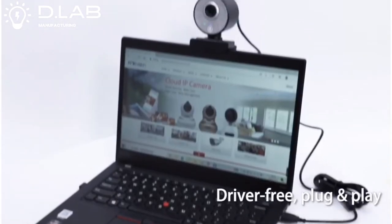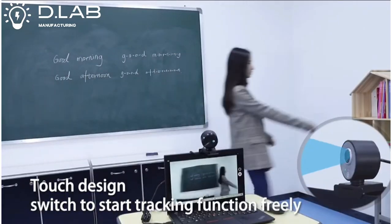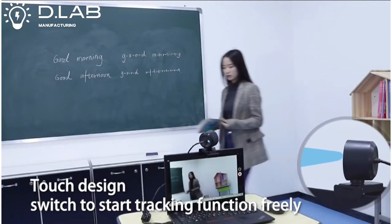Driver-free plug-and-play. 355-degree rotation touch design — switch to start tracking function freely.